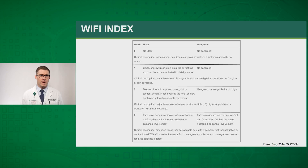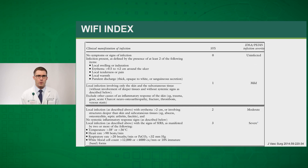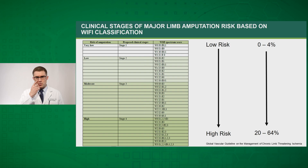The wound index goes from zero to three: zero being no ulcer or wound, and three being extensive deep ulceration involving the forefoot and/or midfoot with a full-thickness heel ulcer plus or minus calcaneal involvement. Similarly, the ischemia portion uses ABIs and toe pressures — the more severe the ischemia, the higher the grade — and the same applies to infection. The combined classification results in an overall stage, progressing from stage one with a low amputation risk of zero to four percent, up to stage four with a very high amputation risk of 20 to 64 percent.